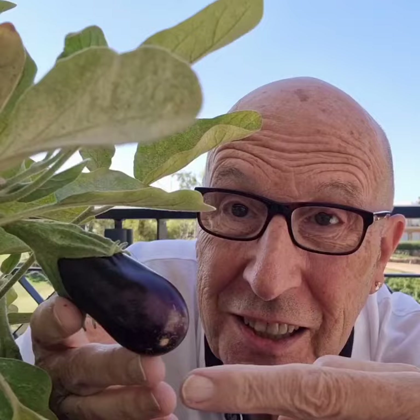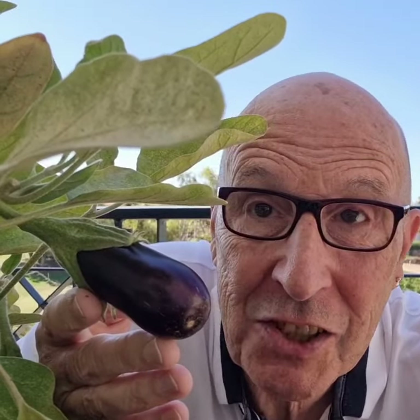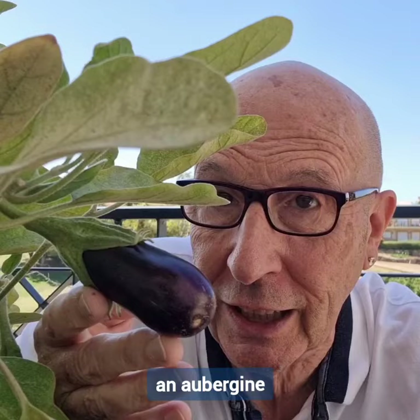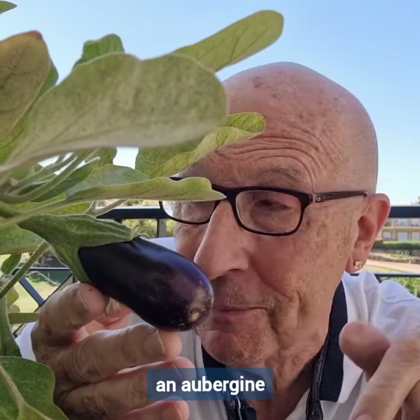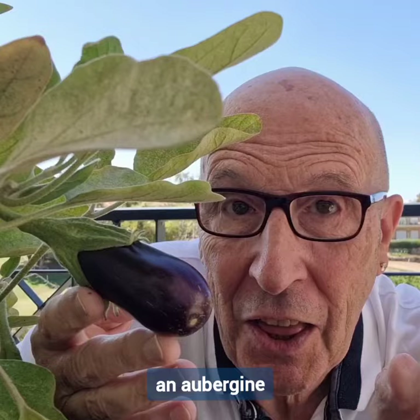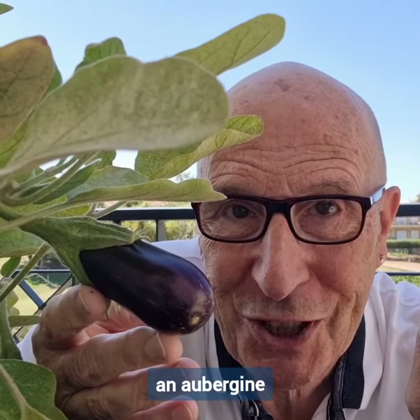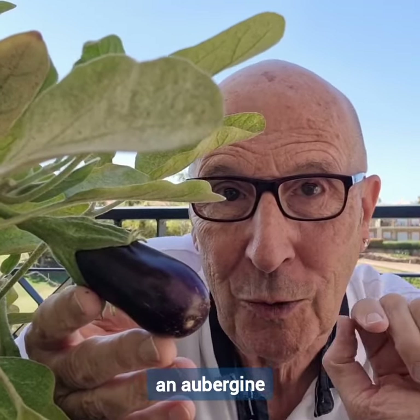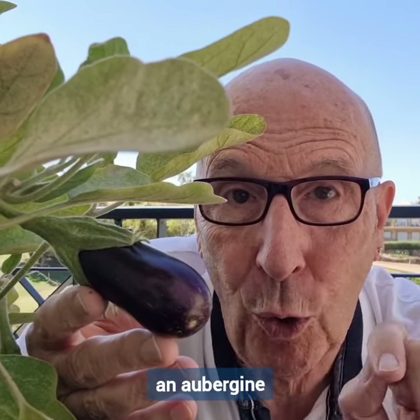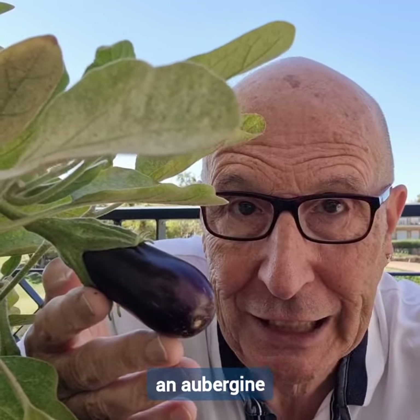What then is this? It's an aubergine. However, across the Atlantic, they can't say aubergine. They have terrible trouble with that French-sounding word aubergine, so they call it something completely different.